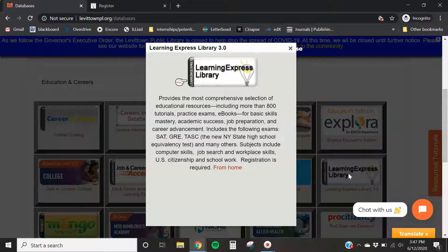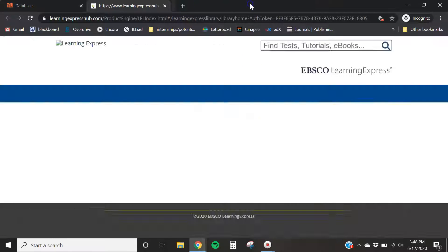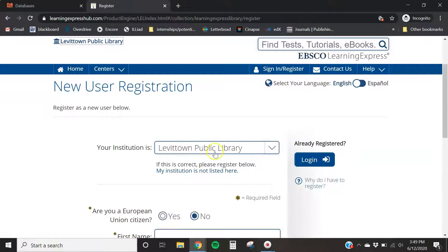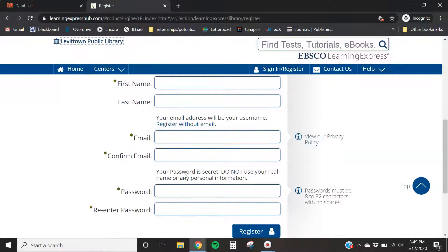You can access Learning Express in the library itself or at home. Because the library is closed indefinitely to regular patrons due to COVID, we are going to show you how to access it from home — so click on 'From Home.' To access all of the components of Learning Express library, which includes tutorials, tests, resources, and videos, you do need to create an account. It's free and you just need to provide your contact information: first name, last name, email, and password.